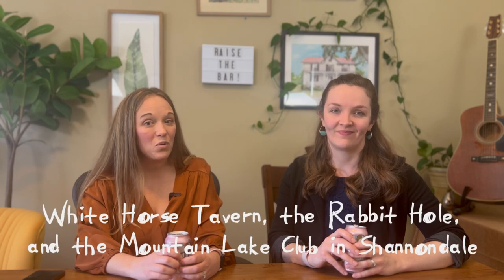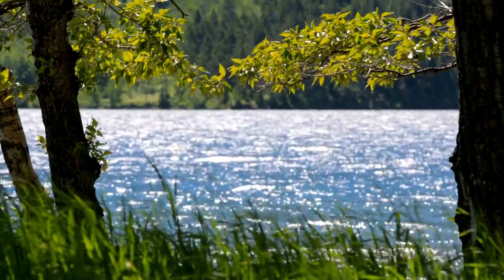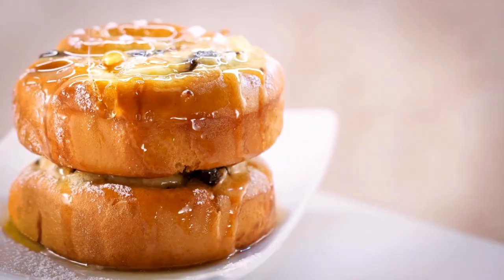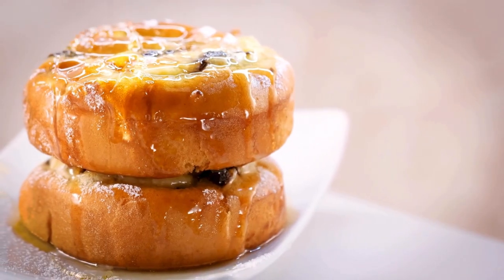Some popular local dining options to check out include the White Horse Tavern, the Rabbit Hole, and the Mountain Lake Club in Shenandale. If you do end up in Shenandale, a trip around Lakeside Drive is well worth the time to see the lake from all angles — just drive slow, lots of amazing bumps and curves. If you're hoping for a great local bakery, check out the Boulevard Bread Bakery. They bake fresh bread daily, including cinnamon raisin sourdough and maple butter biscuits.